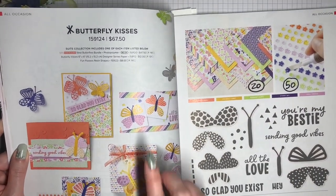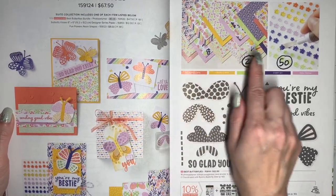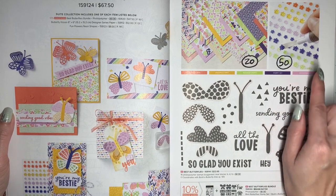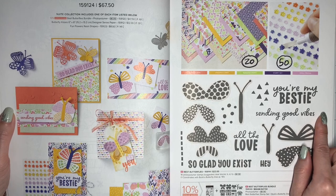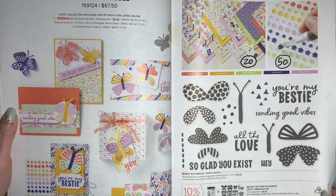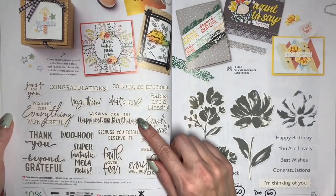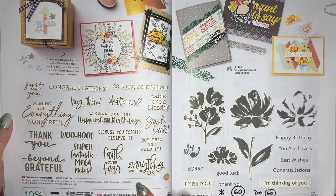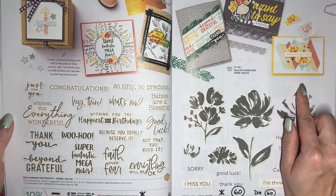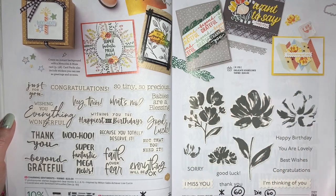This is the Butterfly Kisses Suite — all of these products are retiring. The Designer Series Paper, the Fun Flowers Dies and Shapes are going to be discounted, plus the coordinating Build a Butterfly Dies will be 50% off. The Charming Sentiment stamp set is staying, but we're going to lose the bundled savings. This is the Art Gallery stamp set — it's going to be 60% off, and the coordinating Floral Gallery Dies is also 60% off.